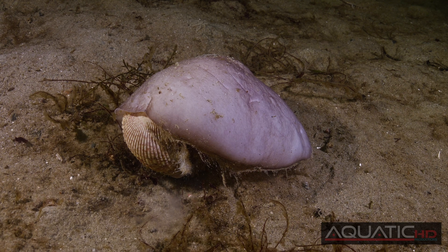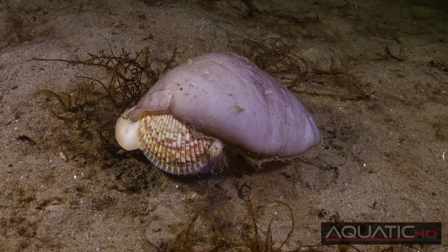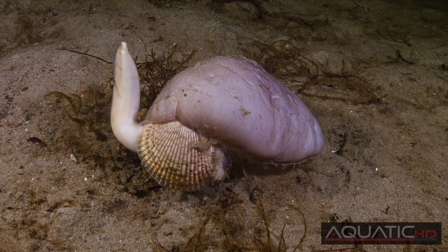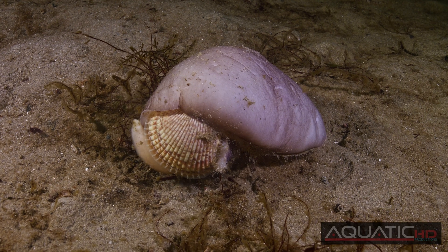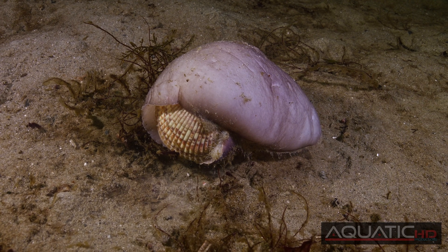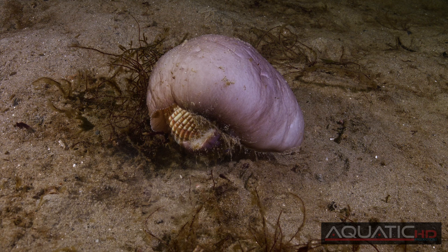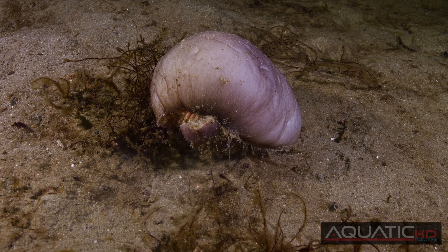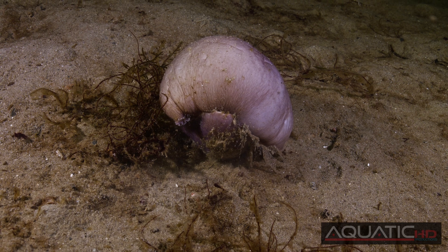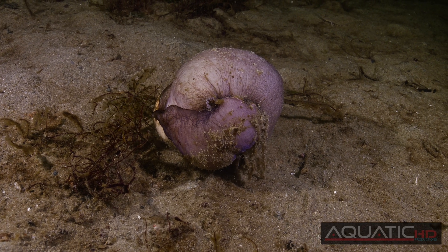Not all encounters end in the cockle's favour. This Moon Snail has managed to get a firm, suction-like grip on the cockle. Unaware it's under attack, the cockle is too slow to react. Once it realises the danger, it tries to pry itself loose from the powerful grip of the Moon Snail's foot. But the Moon Snail continues to envelop the cockle by curling both the front and back of its foot toward each other, eventually completely enveloping it. We divers jokingly call this the meatball — but it's no joke for the hapless cockle, which is about to become dinner.